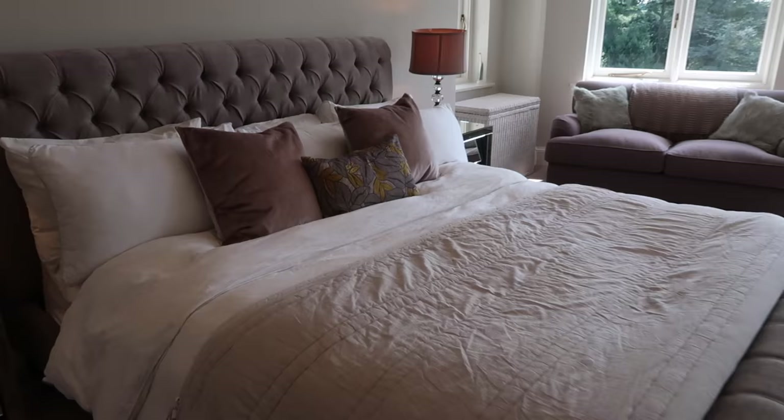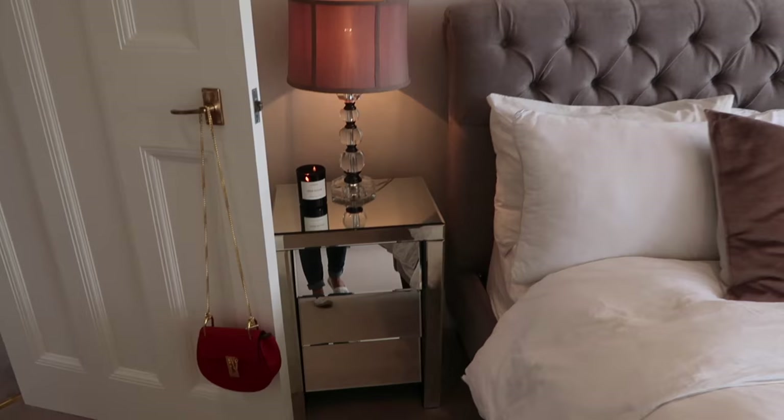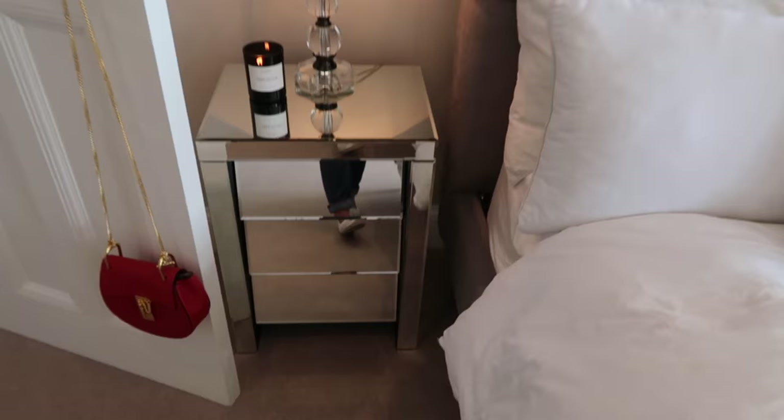The cushions are all from TK Maxx over the years — the middle one I picked up a couple of years ago, these ones fairly recently to match the bed. The bedside tables are little mirrored ones with storage in them — I really wanted storage in the bedside tables.